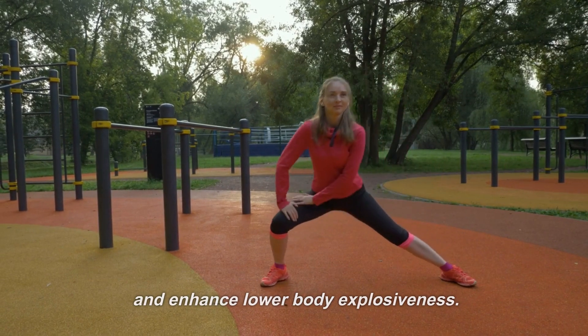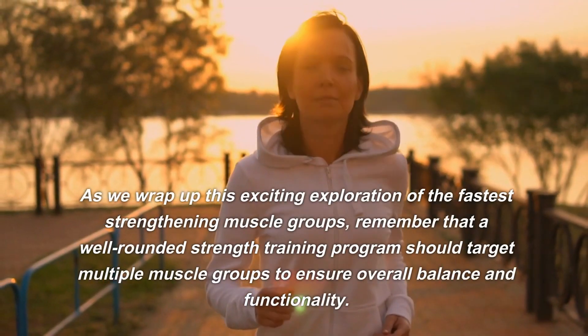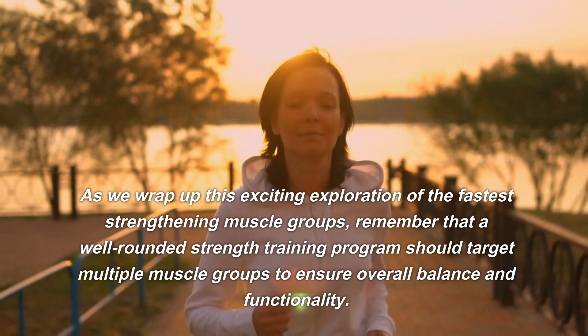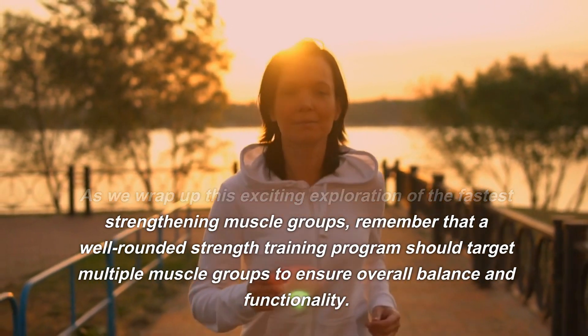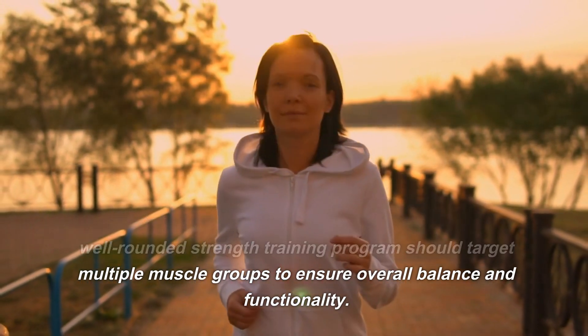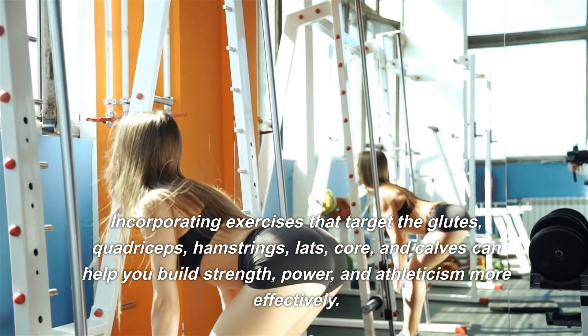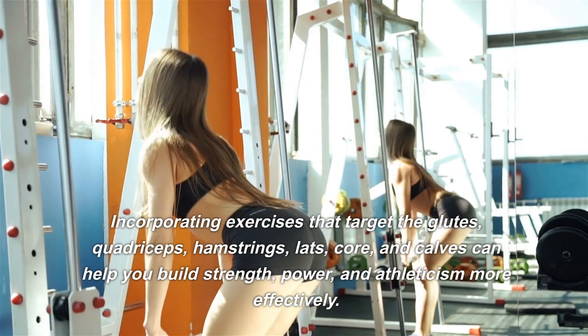As we wrap up this exciting exploration of the fastest strengthening muscle groups, remember that a well-rounded strength training program should target multiple muscle groups to ensure overall balance and functionality. Incorporating exercises that target the glutes, quadriceps,